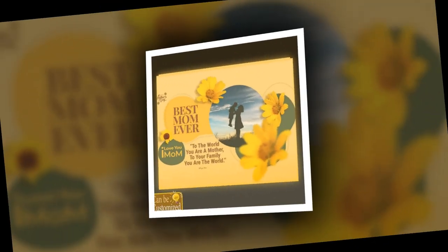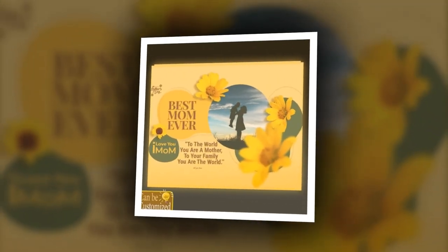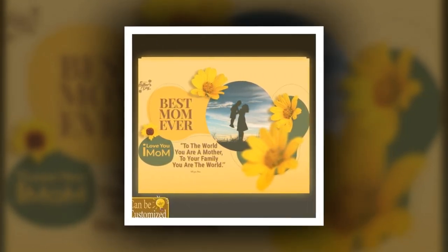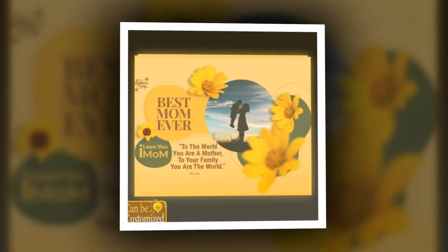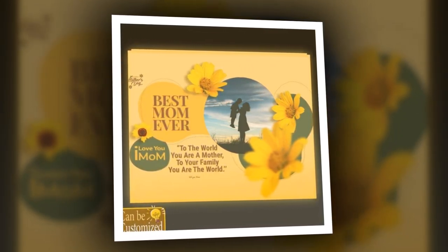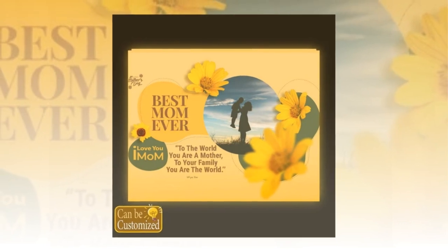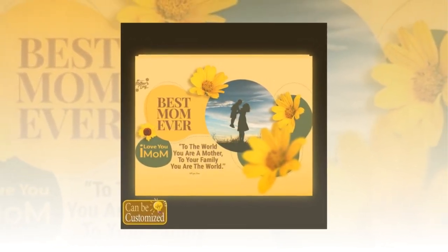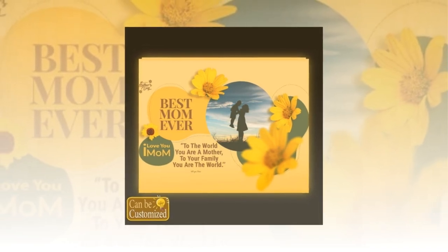Illuminate her world today. As you embark on your quest for the perfect Mother's Day gift, let the custom-shaped photo light box be your guiding light. With its unparalleled blend of craftsmanship, customization, and sentimentality, it has the power to transform an ordinary moment into an extraordinary memory. Give your mom the gift of illumination this Mother's Day, and watch as her world shines brighter than ever before. You will find the product link in the description and comments.